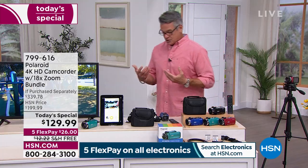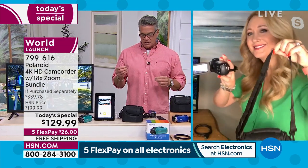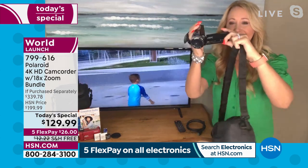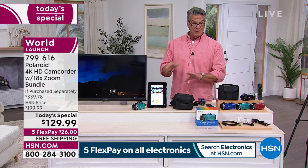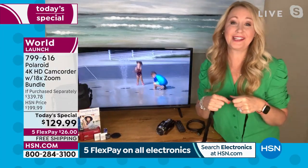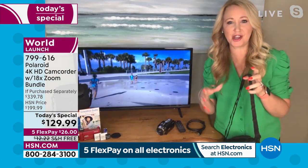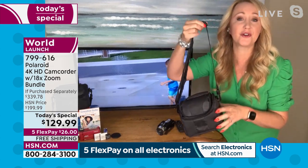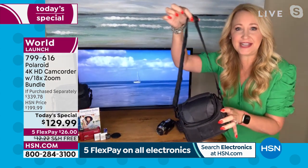Guy's favorite feature is not having to hold his cell phone — put it on the tripod and make movies. It's compact, portable, only a pound and a half. Today it's on free shipping, five flex payments mean just $26 gets it out the door and you'll have it within a week. Lori is thrilled that Polaroid chose HSN for this incredible world launch. This is 4K ultra HD video at 30 frames per second — far better quality than most cell phones unless you're spending many hundreds of dollars.